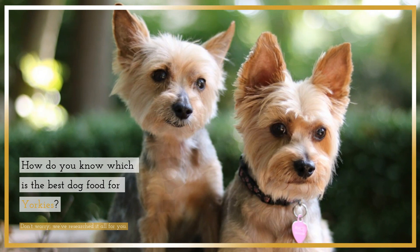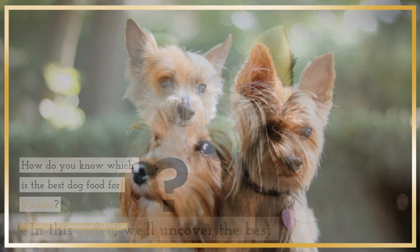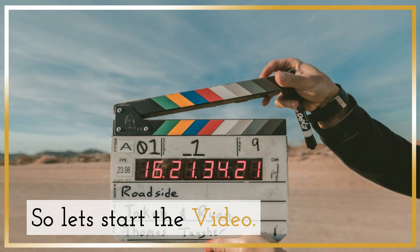How do you know which is the best dog food for Yorkies? Don't worry — we've researched it all for you. In this video, we'll uncover the best dog food for Yorkies.